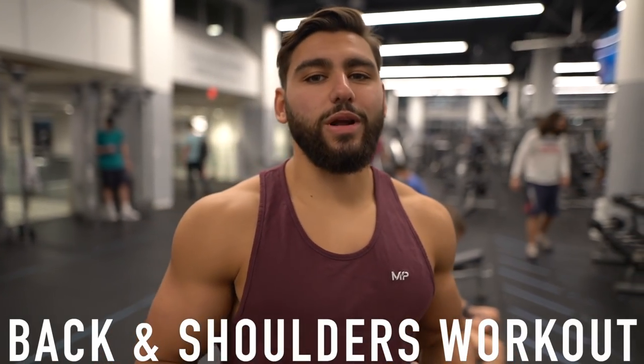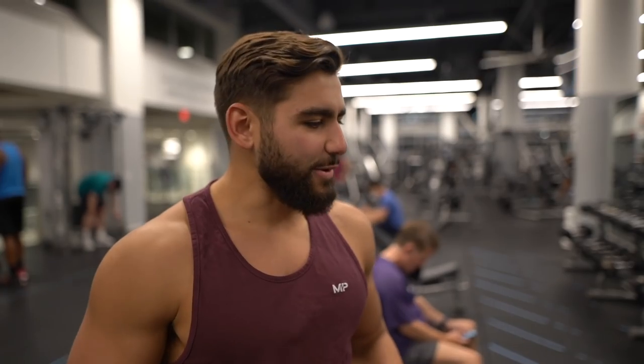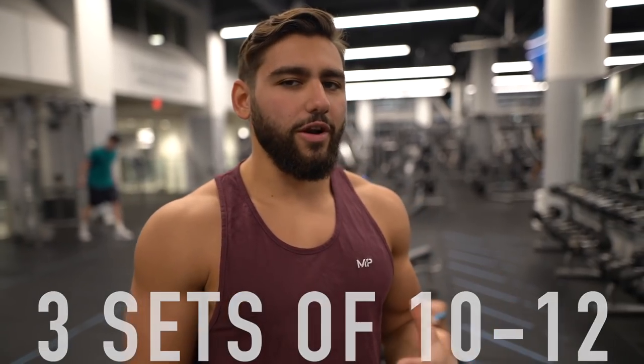I'm heading to the gym now. I'm currently hitting a back and shoulders workout. You guys have been enjoying the workout walkthroughs, so I want to take you into my training more throughout these videos. Diet and training both matter — training is what really sculpts your physique. I'm starting off with dumbbell shoulder press — three sets of 10 to 12 reps.